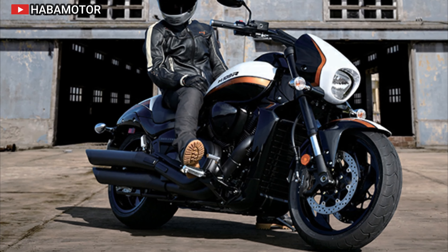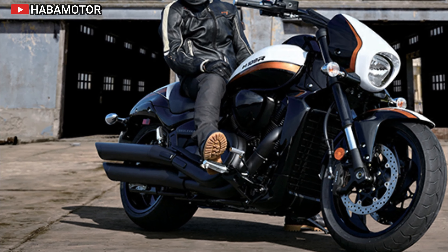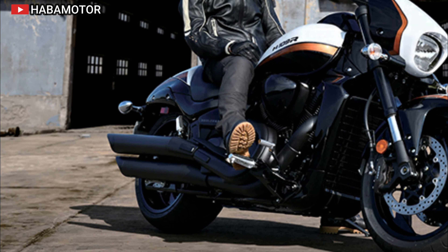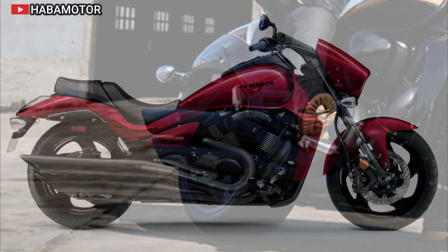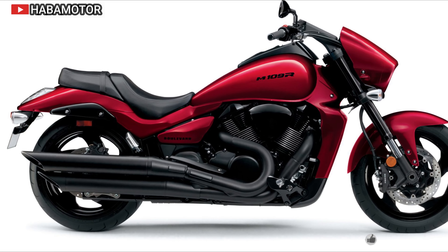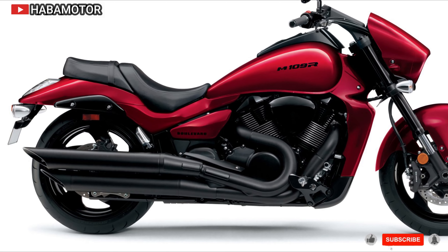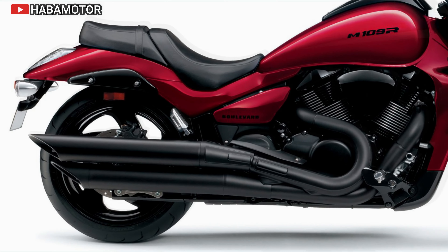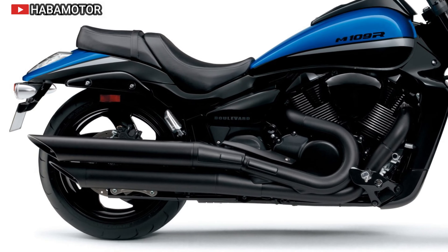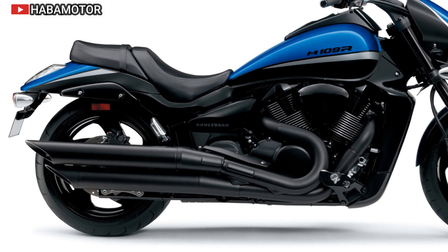The Suzuki Boulevard M109R is a powerhouse in the cruiser segment, featuring a 1783 cubic centimeter V-twin engine that delivers massive torque and power. Its aggressive styling and robust build quality ensure it remains a reliable choice for those who want a cruiser with a commanding presence on the road.